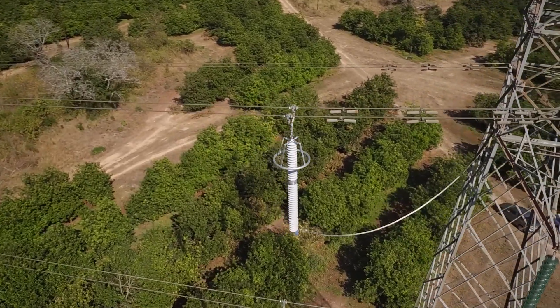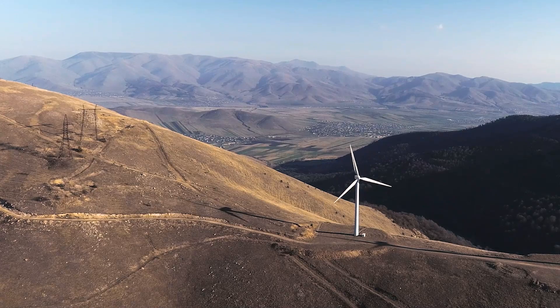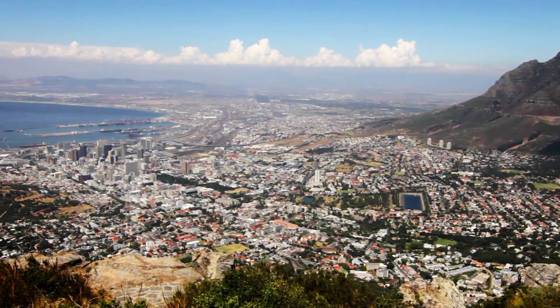Another example of how Hitachi Energy is committed to advancing a sustainable energy future for all.